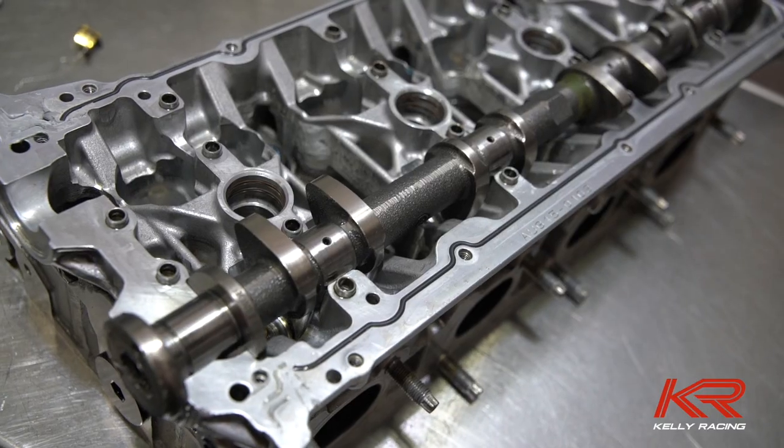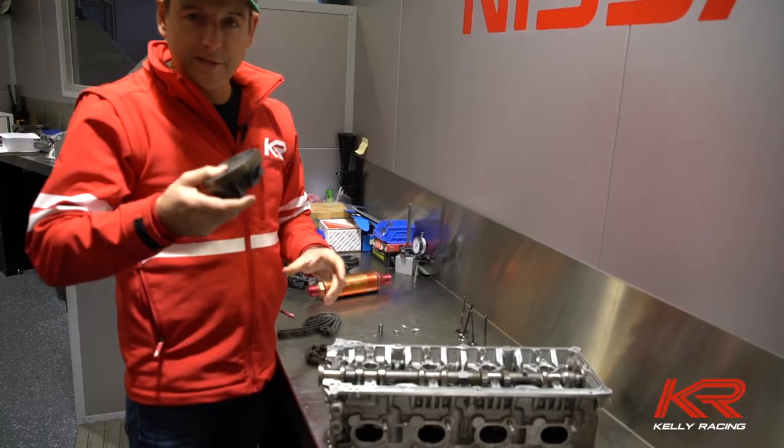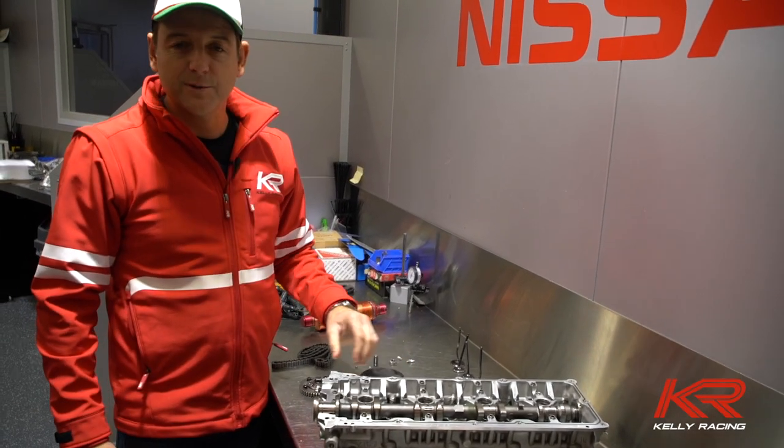So to summarise: chain comes off, cam jammed, valves are hanging in mid-air, piston smacks the valve — and that's all over.